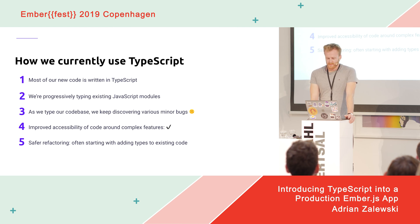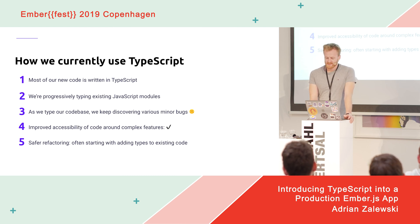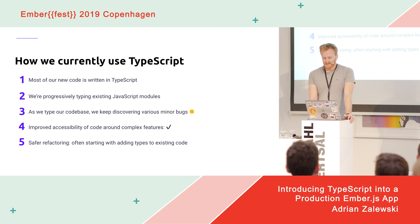A common theme when typing an existing JavaScript codebase seems to be discovering bugs that would otherwise go unnoticed — or even code that simply never worked in the first place. So it is with us. We credit our extensive test suites with not finding any major bugs, but smaller errors are constantly coming up and being fixed thanks to TypeScript. We also made an effort to type code behind selected complex features, and it made a real difference making it much easier to navigate and work on them.